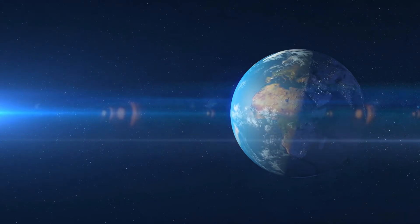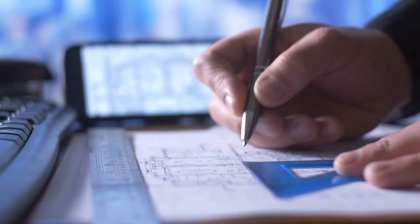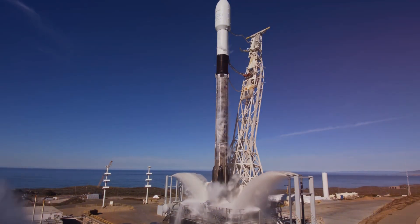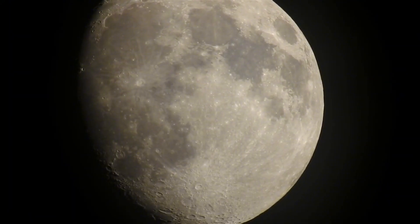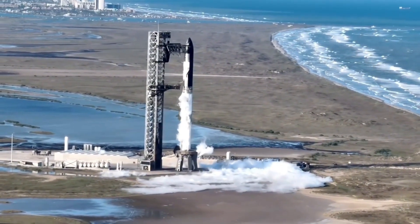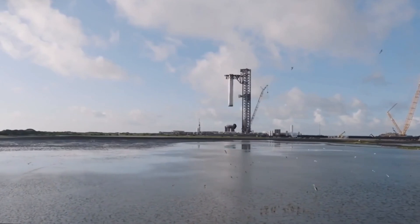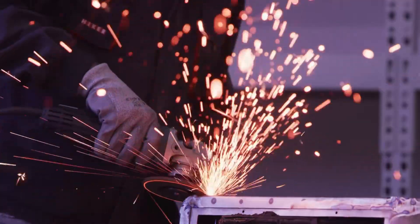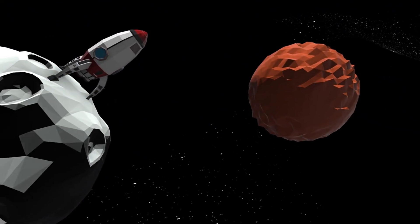SpaceX continues to push the boundaries of what's possible in space exploration. The recovery of S-31's components in Australia, while not a complete ship recovery, has provided invaluable insights that will shape the future of spacecraft design. Combined with Falcon 9's incredible achievement of 400 successful missions, these milestones demonstrate that we're entering a new era of space technology. The competition is intensifying, with China's ambitious lunar plans adding urgency to humanity's reach for the stars. SpaceX's bold plan to catch Starship with the launch tower after Flight 7 could revolutionize how we think about spacecraft recovery and reusability — stepping stones toward making life multi-planetary, with human footprints on Mars.